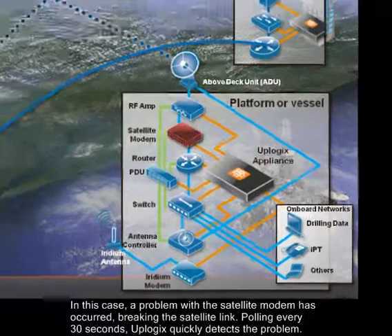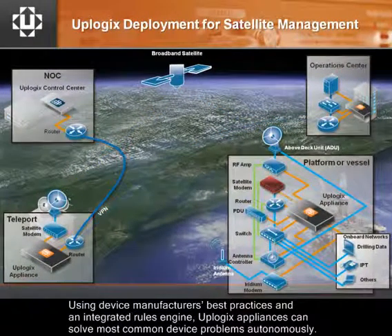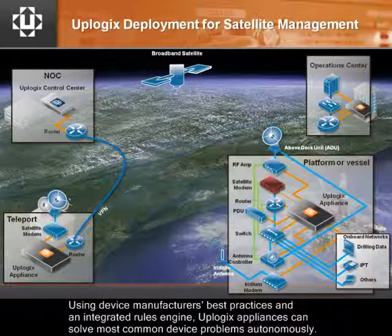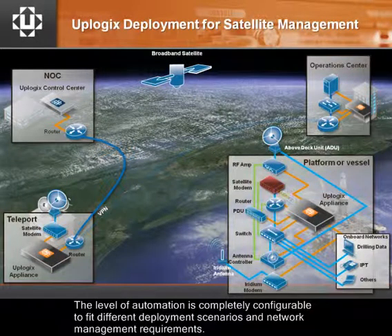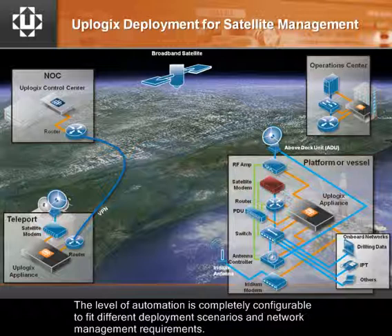Polling every 30 seconds, Uplogix quickly detects the problem. Using device manufacturers' best practices and an integrated rules engine, Uplogix appliances can solve most common device problems autonomously. The level of automation is completely configurable to fit different deployment scenarios and network management requirements.